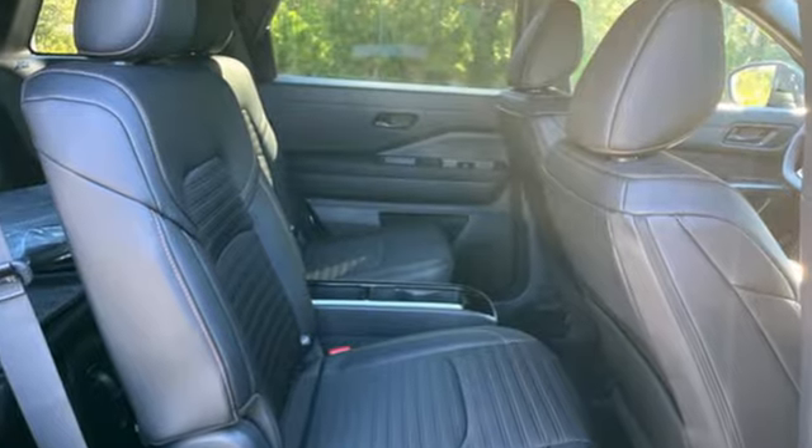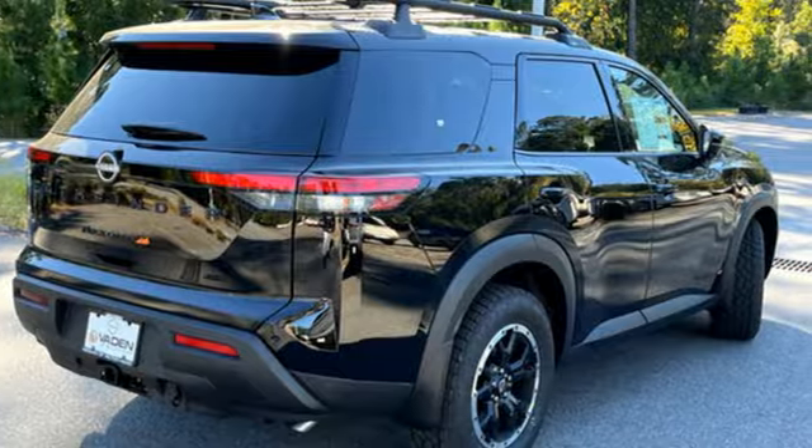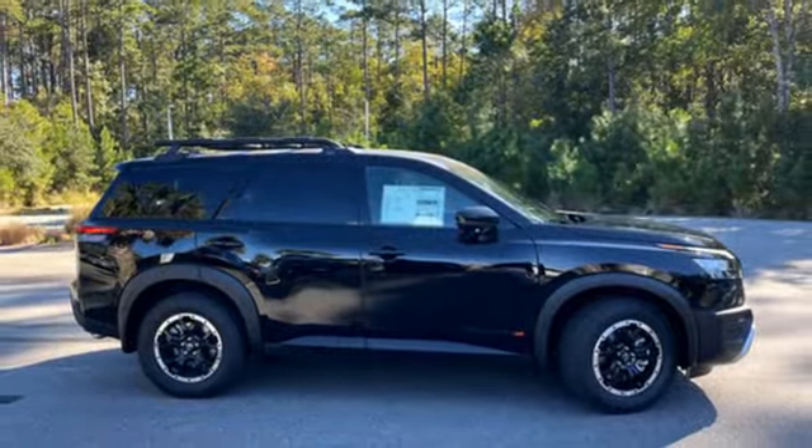It comes with all the amenities you need: V6 engine, dual zone climate control, streaming audio, rear parking sensors, front heated bucket seats, and Wi-Fi hotspot.